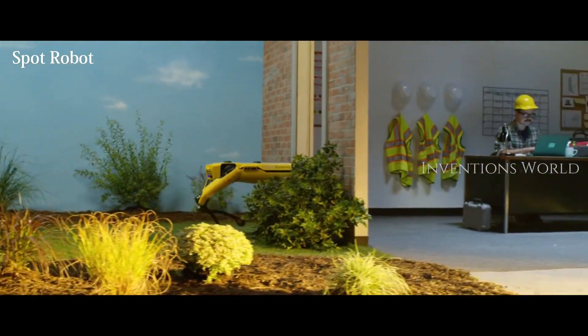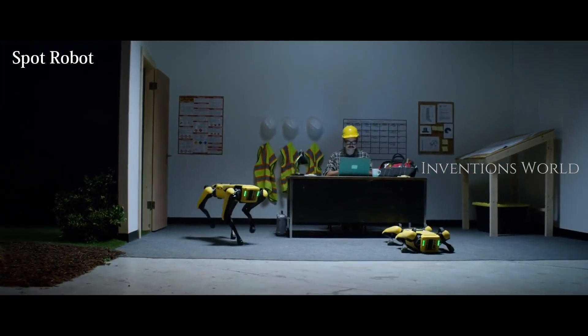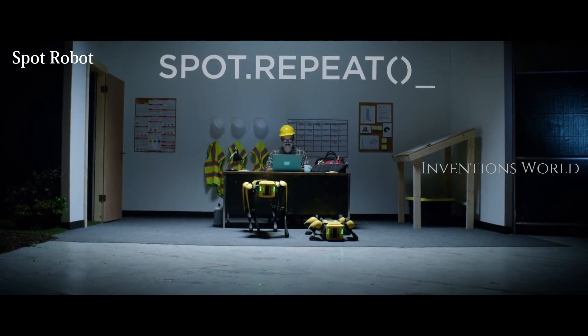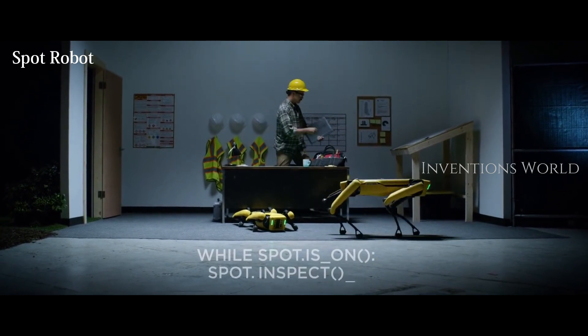Early customers are already testing Spot to monitor construction sites, provide remote inspection at gas, oil, and power installations, and in public safety. Spot is in mass production and currently shipping to select early adopters.